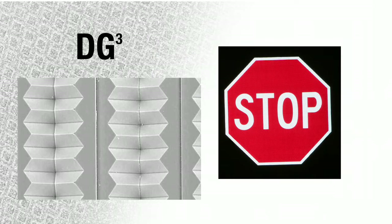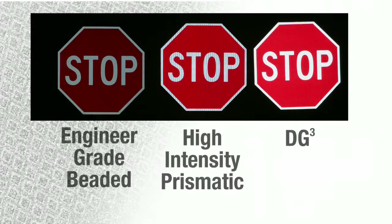This represents optimal performance in retro-reflective technology, with optic elements that are nearly 100% efficient, resulting in sheeting that returns almost 60% of available light. Compared to beaded engineer-grade sheeting on the left and truncated-cube high-intensity prismatic material in the middle, 3M DG-cubed reflective sheeting is noticeably brighter and more legible at a greater distance.